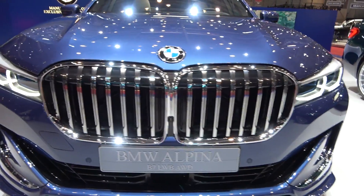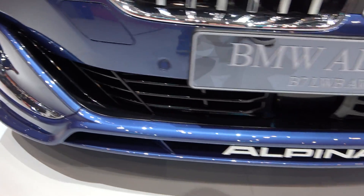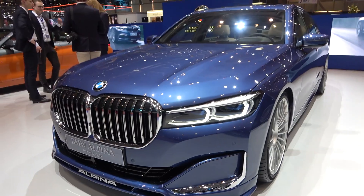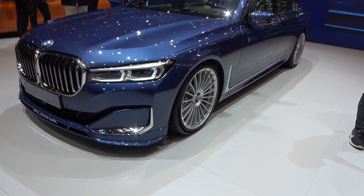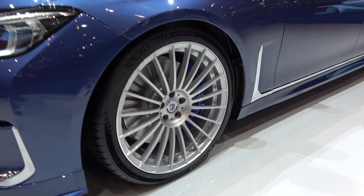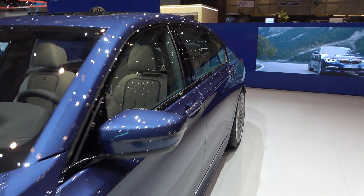We have this massive grille here, of course from the new 7 series, laser lights also. Then we come to this — the new splitter with the Alpina sign here. It's not in-your-face tuning, it's very nice, very classy tuning. And then you have this beautiful 21-inch classic Alpina wheels which make the car look pretty nice.